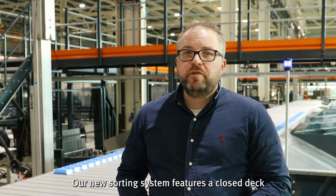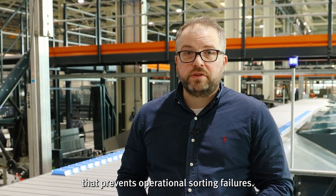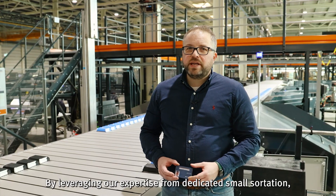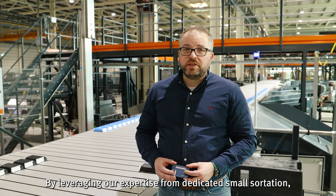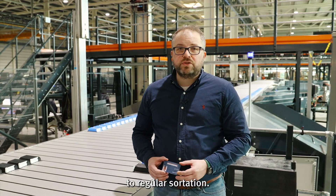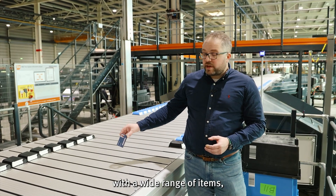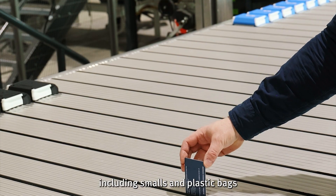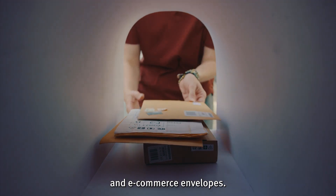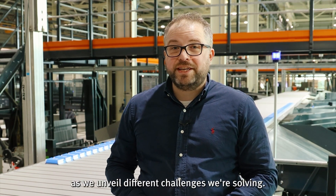Our new sorting system features a closed deck that prevents operational sorting failures. By leveraging our expertise from dedicated small sortation, we've seamlessly integrated these innovations into regular sortation. The system has been rigorously tested with a wide range of items, including smalls in plastic bags and e-commerce envelopes. Do you want to see more? Follow this series as we unveil the different challenges we're solving.